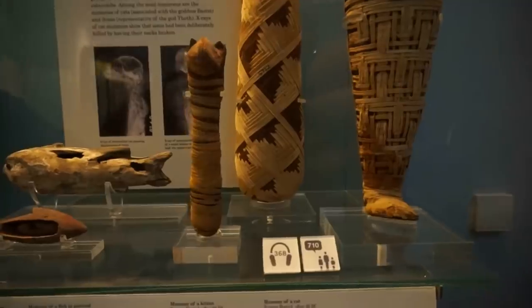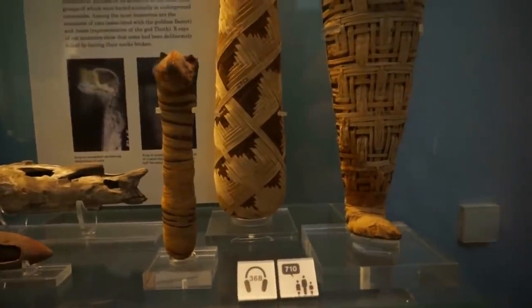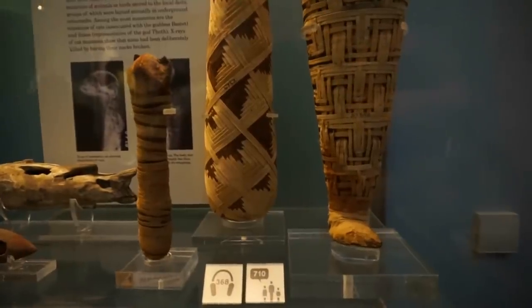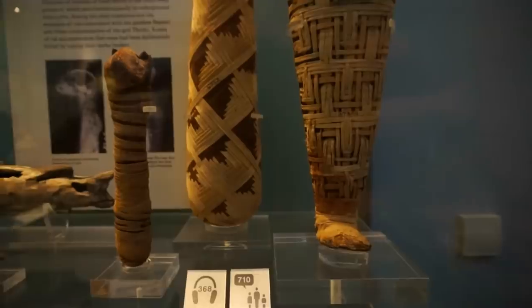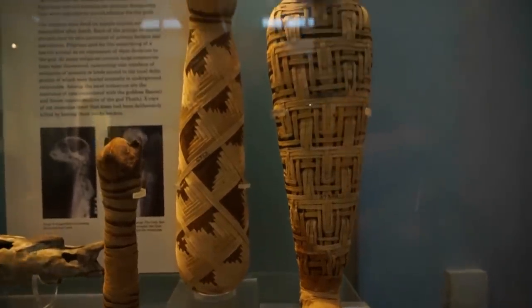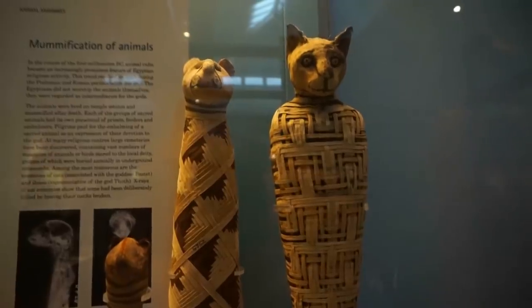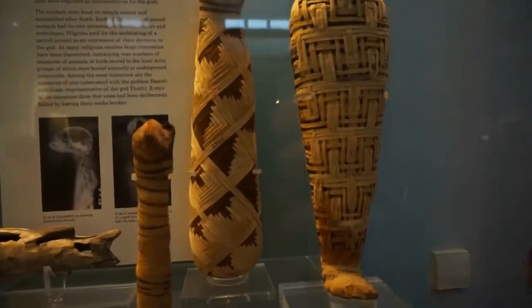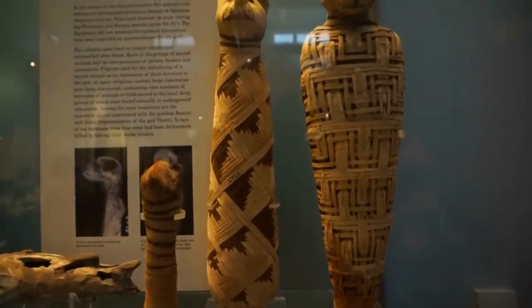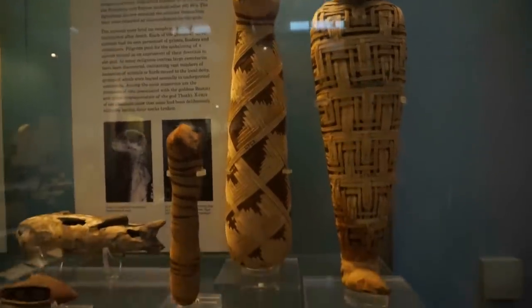In this display we also find three mummies of cats. You see the one on the left of a young cat. Here are the two remarkable mummies of the two older cats. They stand for about 40 centimeters in height and they all date from around 30 before Christ.